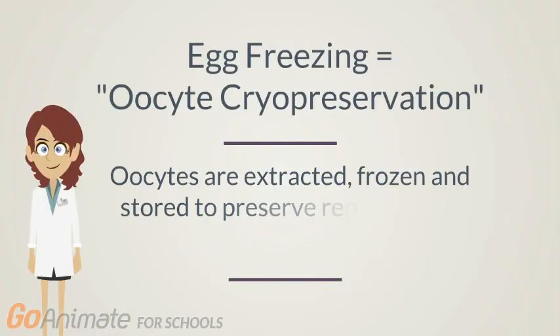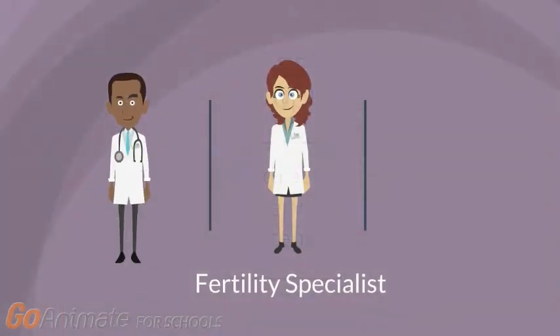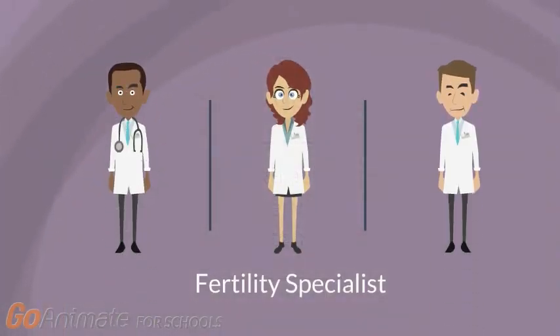Egg freezing, or oocyte cryopreservation, is a procedure by which a woman's eggs or oocytes are extracted, frozen, and stored as a method to preserve reproductive potential in women who are of reproductive age. You would typically go to your fertility specialist to get this procedure done.